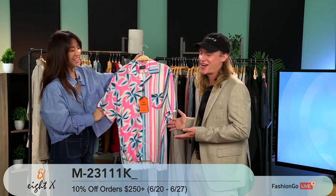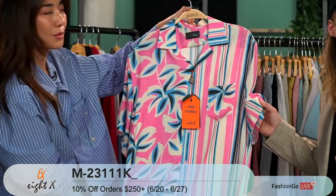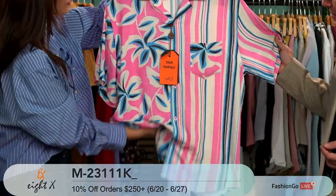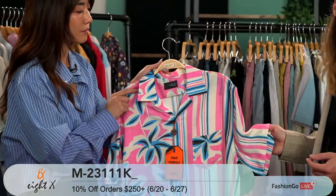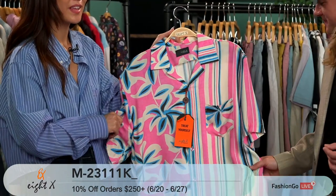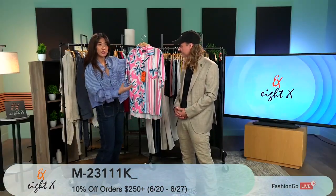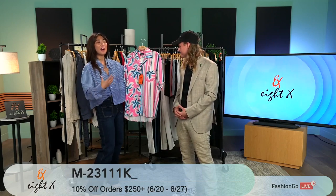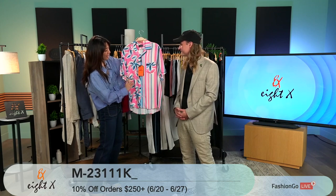Speaking of fun — ultimate summer shirt right here. This is actually made of viscose and we cut it in a relaxed fit. Typically 8X makes slim fit, although we do some relaxed fit pieces, this being one of them. Very light, very breathable, as soft as a shirt could ever be. A perfect shirt for a vacation or warm weather trip. A lot of people love that relaxed fit — wearing it oversized gives you that 'I'm comfortable, I'm not trying too hard' feel. The print really does speak for itself — two different print tones on the sides, and of course the 'treat yourself' on the label.